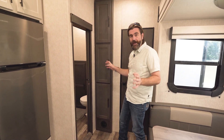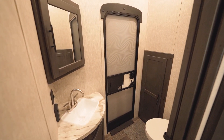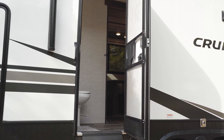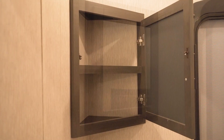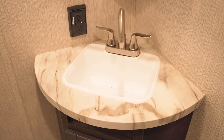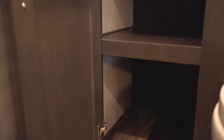Across from that we have the half bath. This has its own entry door right off of the patio, which I think is great. Not only does it serve as a secondary exit in case of an emergency, it allows people with dirty feet — like at the beach — to step up and use the bathroom without traipsing through the whole camper. Having a half bath back here also means people can get ready in the morning, which is always handy in a bunkhouse fifth wheel designed for families.